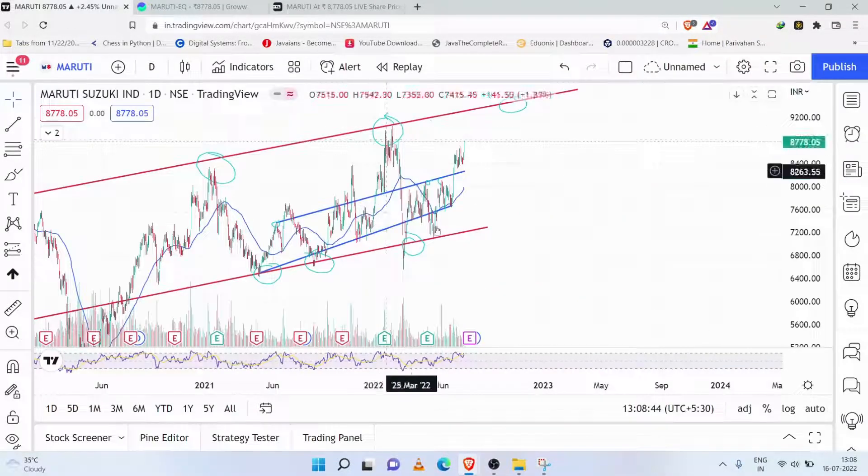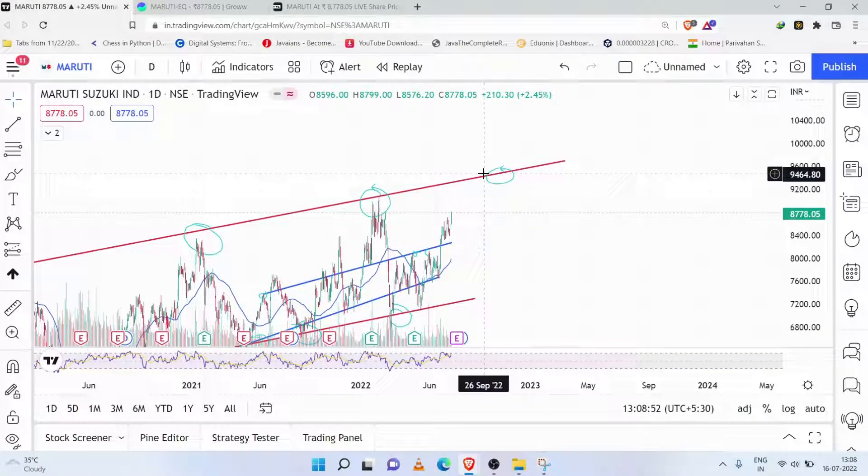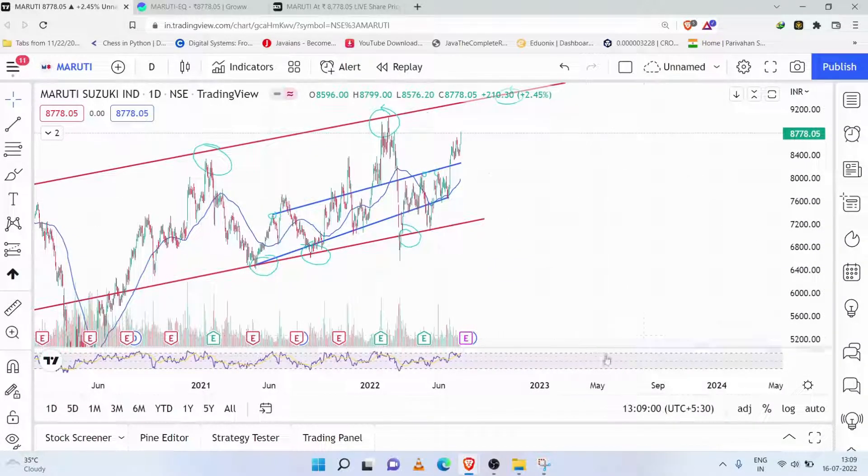Now the stock is going upside. This is a good cut-off zone. The stock will be around ₹9404. You will sell off at that point. If you want to hold it long term, you can hold it. If you want to create a position, then you will go back to the stock and create your position.